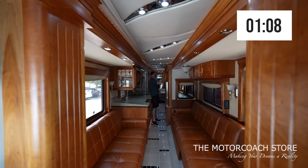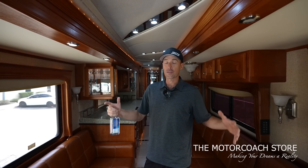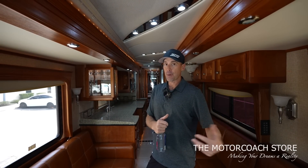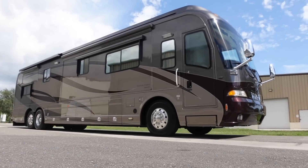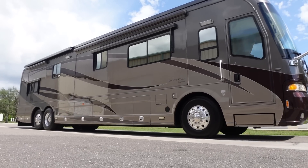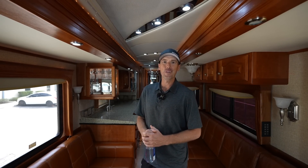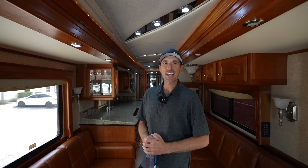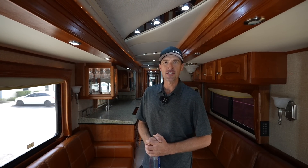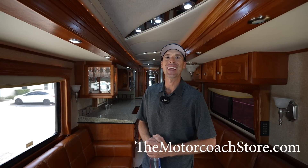As you can see, this coach is very livable even with the slide rooms in — if you were stopping at a truck stop overnight it would still be very comfortable. If you are a serious and qualified buyer, this coach is available at the Motor Coach Store in Bradenton, Florida for $255,555. Serious and qualified buyers can contact Bradley Twate — his information is available at the motorcoachstore.com. Thanks to all of you that are subscribing, I hope you're all having a great day.